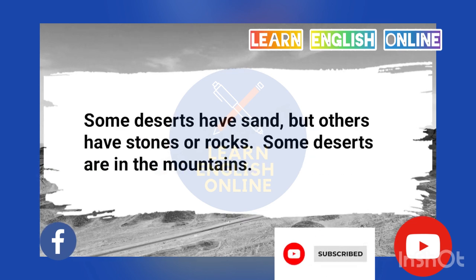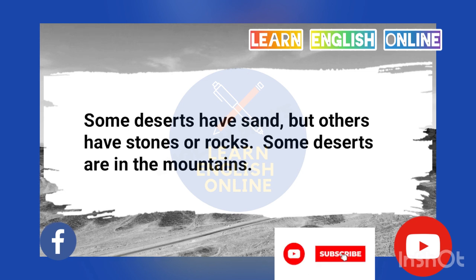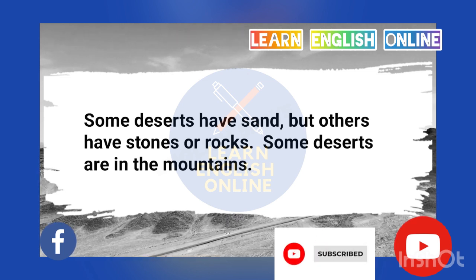Some deserts have sand, but others have stones or rocks. Some deserts are in the mountains.